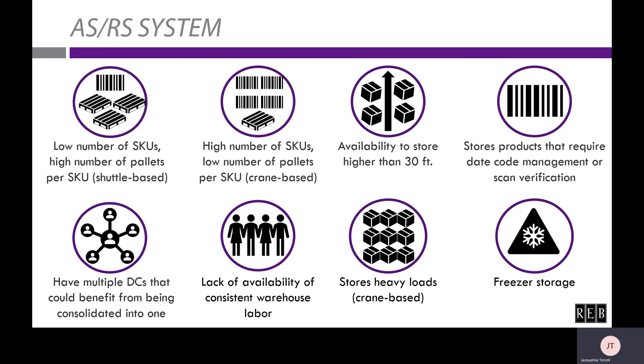Freezer storage, as you may know, is expensive real estate. An ASRS system is ideal for this environment since it allows for the entire area of a freezer to be utilized. So if you have freezer storage and feel that you're underutilizing it, an ASRS system may be your answer.